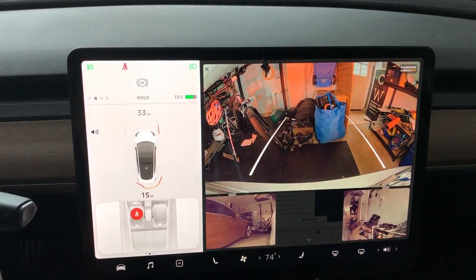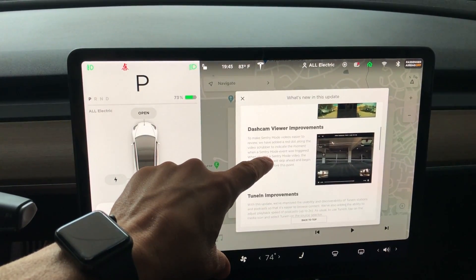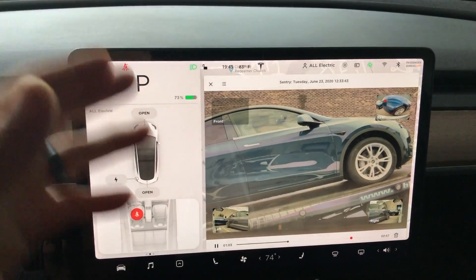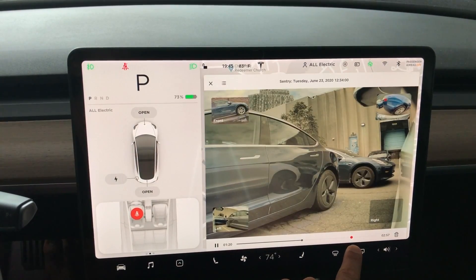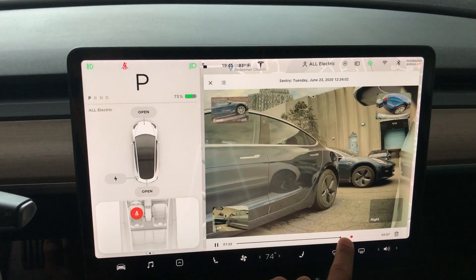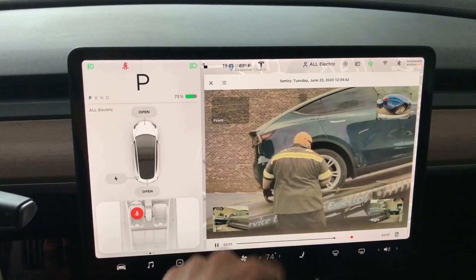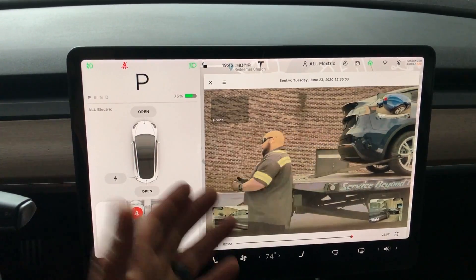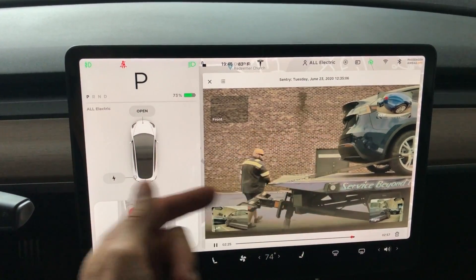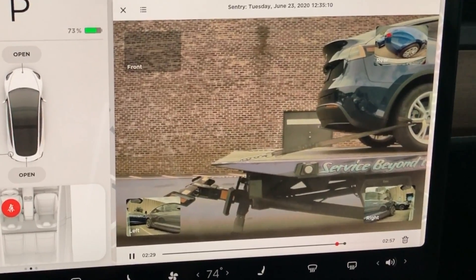Now for the dash cam viewer improvements. My car was just in for service, so we have a video clip here. You can see this red dot — that's new. We can scrub all the way to the event that actually activated the sentry mode, which was probably this person standing right in front of my car. That red dot marks when this individual walked right in front of the car. I really like that little dot feature.